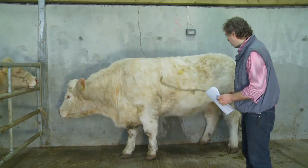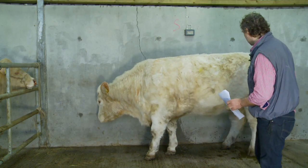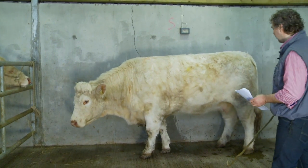You want a good deep body for carrying capacity. A light shallow body is not beneficial to any cow for calf carrying capacity.